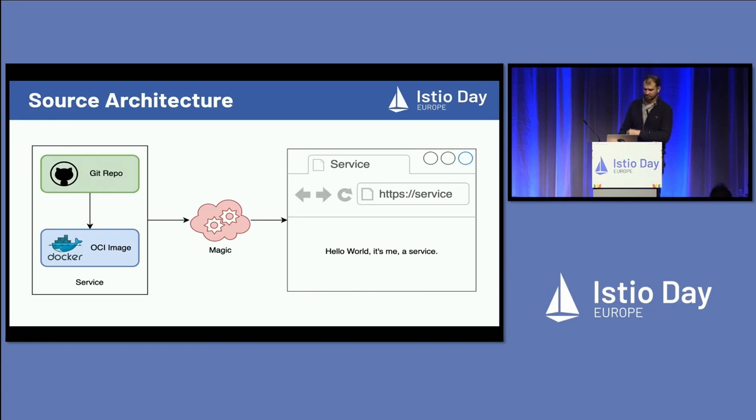For a developer, it doesn't necessarily matter what the implementation is. So we can use Istio, but as long as they just say 'I would like to receive some traffic,' it doesn't really matter what we use. The typical developer workflow is you push some code to a repository, it builds an image, the image gets deployed, and at some point you will have your URL where you can reach your microservice running based on that Docker image you published.